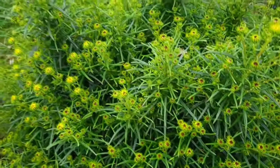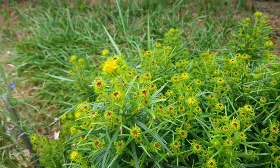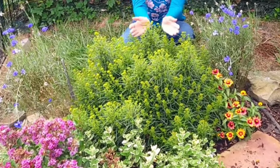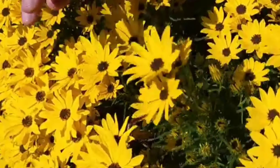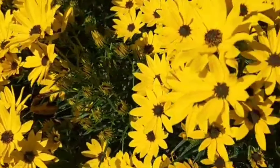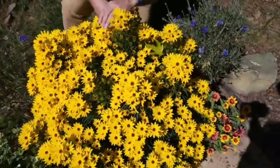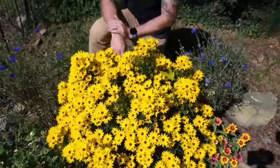It has dark green foliage and because it's so compact, it really does look like a shrub. As the year goes on, it starts to develop these buds. And basically at the end of summer, early fall, it just explodes with flowers. The flowers are beautiful and bold and basically carpet the whole plant.